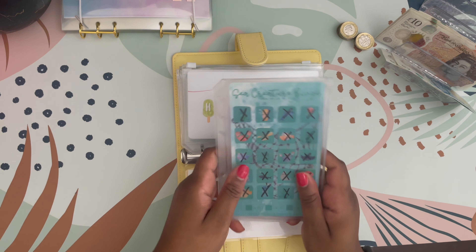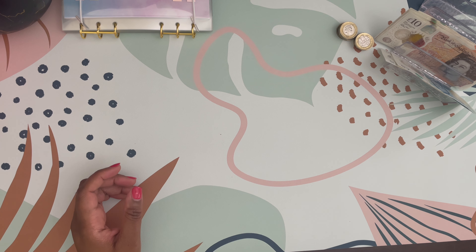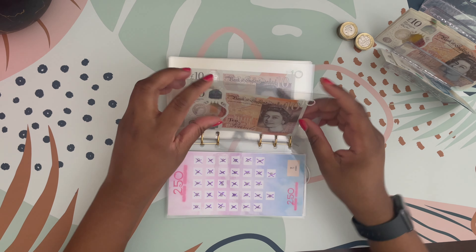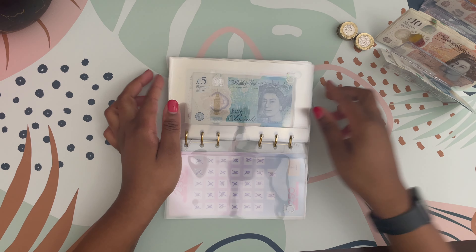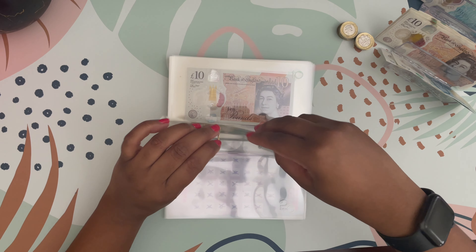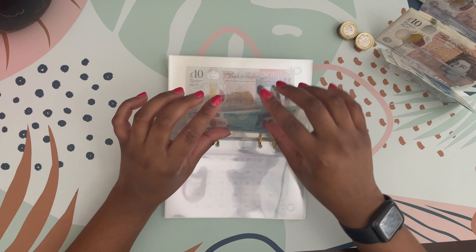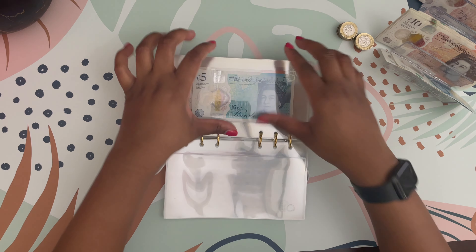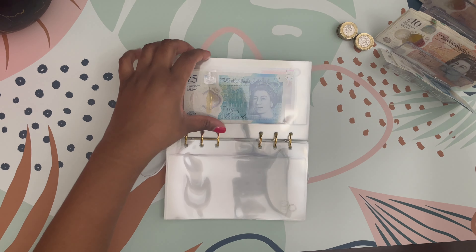My holiday spending is now fully funded. I'm going to take some of it out as cash and leave some in my sterling account to pay by card, because I don't want to bring all the euros back and have the hassle of exchanging them. These two challenges are going to get retired for now, but I'll most likely bring them back because I thoroughly enjoyed using them. I'm also going to unstuff my 250 binder.